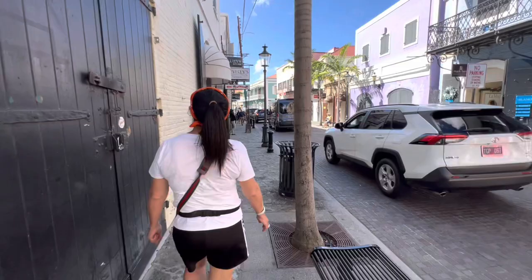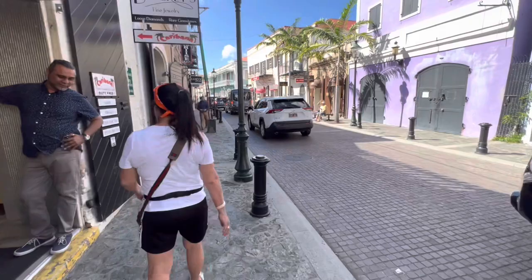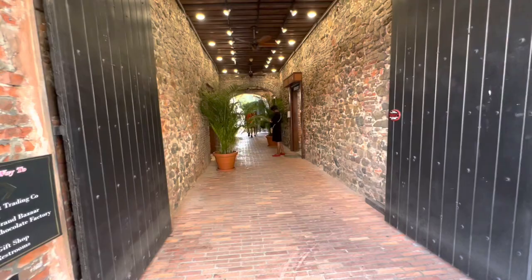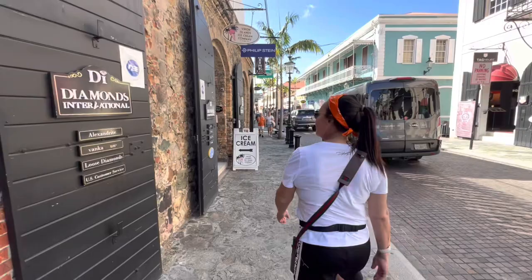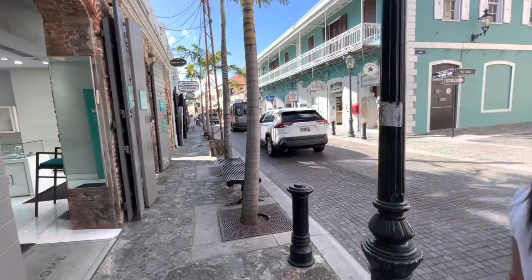This is the main shopping area in St. Thomas — this is downtown. If you go to the Skylift, you can stop here on the way back. Lots of jewelry stores, t-shirts, and an Italian Bistro and Pizzeria. One thing about St. Thomas: be prepared to be hassled by jewelry guys. Just say no thank you and keep walking. If you stop to talk to them, they will never leave you alone.